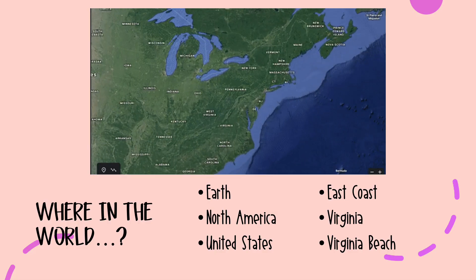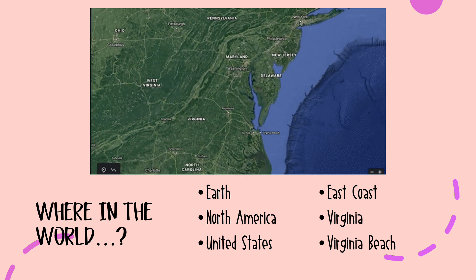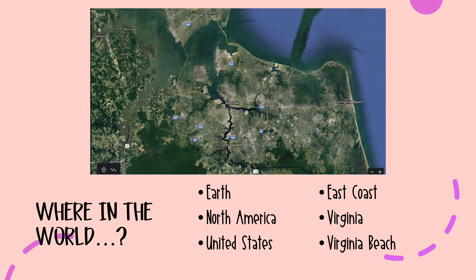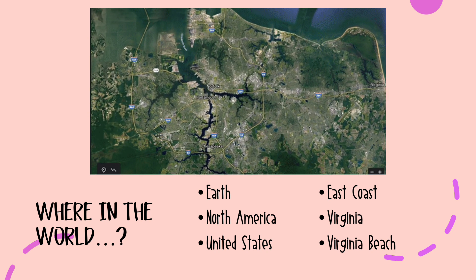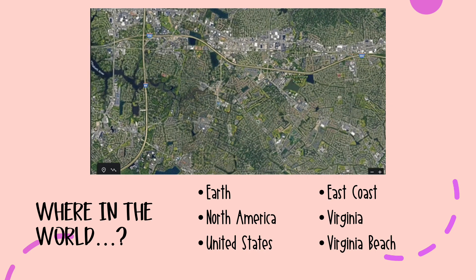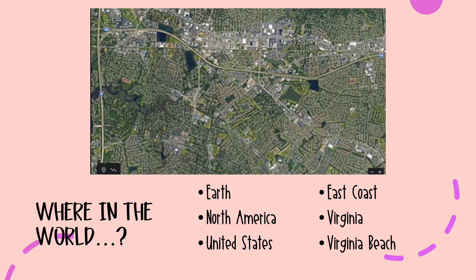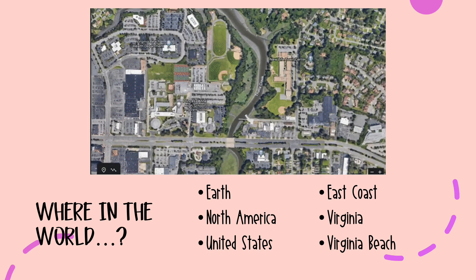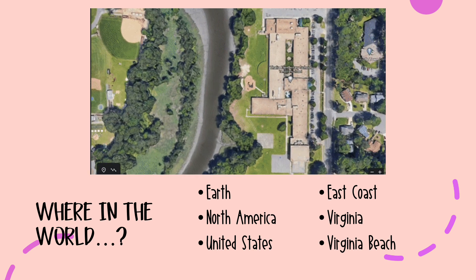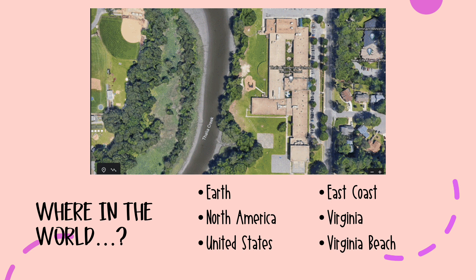So where exactly are we? The easy answer might be Virginia Beach, or school, or home, but let's take a moment to think about it. We're on Earth. We could get more specific and say the continent of North America, or the United States, or even the East Coast of the United States, Virginia, or most specifically Virginia Beach.